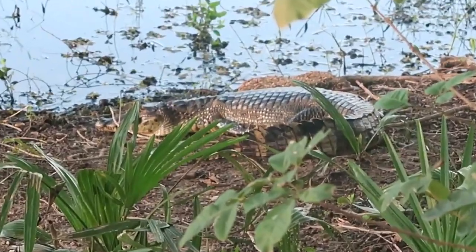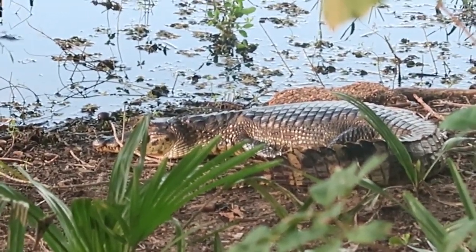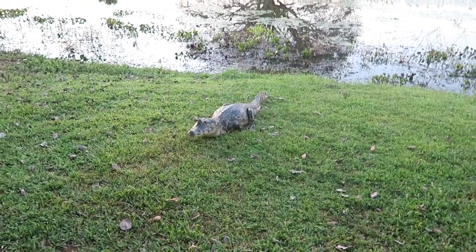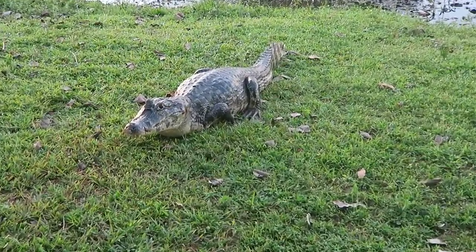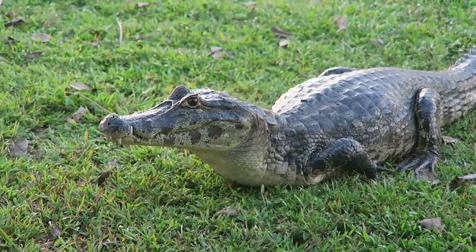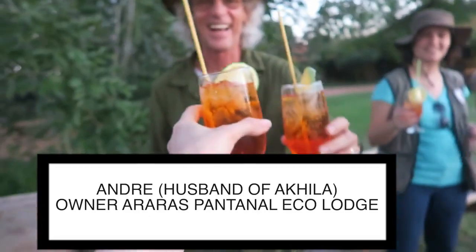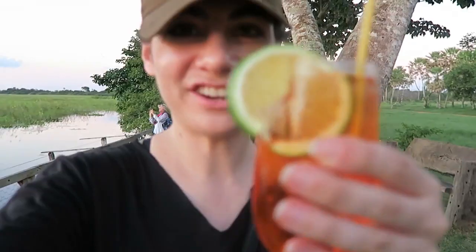We're going to the sunset platform to watch a gorgeous sunset. That's a freaking real croc — maybe five meters in front of me! Wow, that's impressive. They can get 70 years old. Oh my freaking gosh, this is a big one! It almost looks like a statue. They don't eat humans, only if you're annoying. See him breathing? Cheers — thank you, cheers!